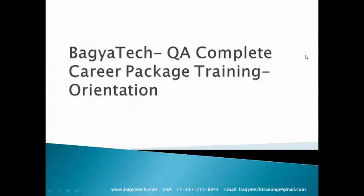Hi and welcome to Bagia Technologies QA Complete Career Package Training Orientation. This is a new initiative coming up from the Bagia Technologies side and, as the name indicates, this is a complete career package for a QA course. In the next few minutes we will take a look at what this program is, its constituent elements, and then we will talk about what this course is all about.